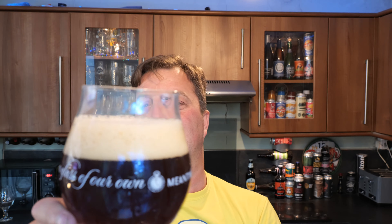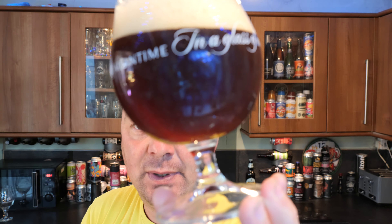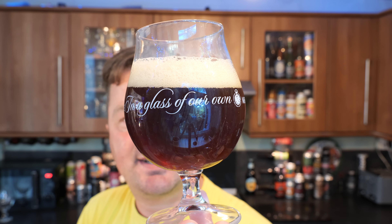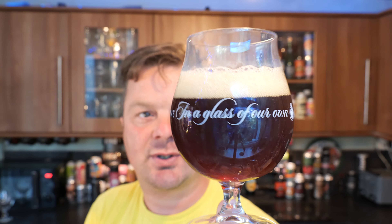We've got a one to two finger, slightly off-white head. It's a beautiful, beautiful looking chestnutty, hazy coloured ale. There's definitely bits of sediment floating around this — it's definitely a bottle conditioned beer.